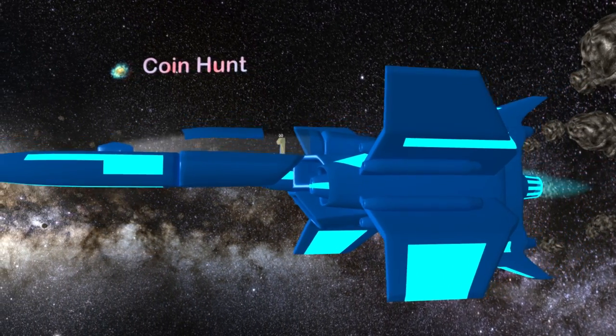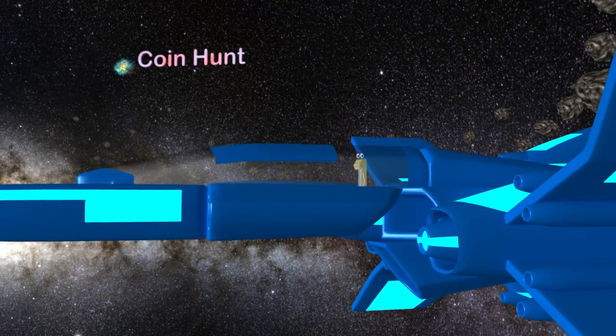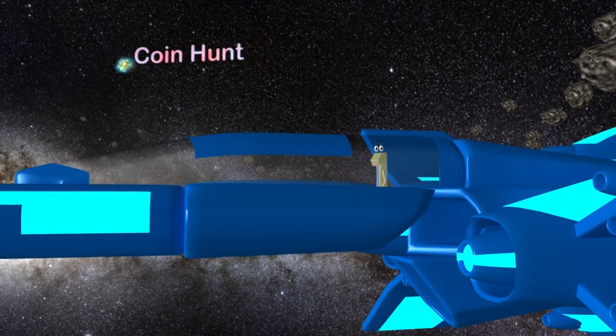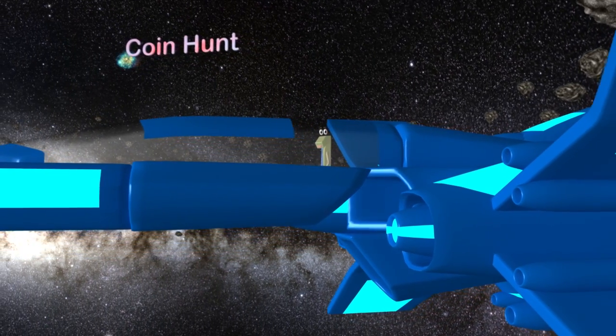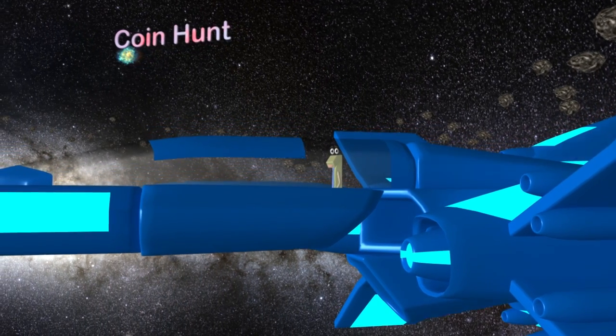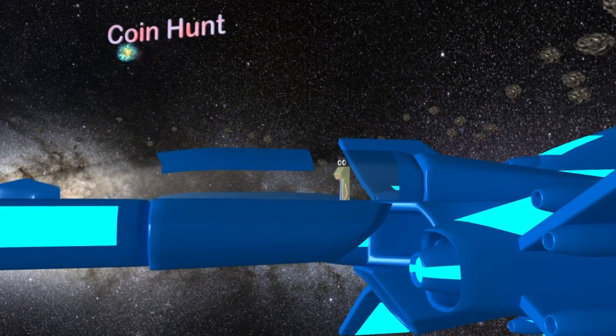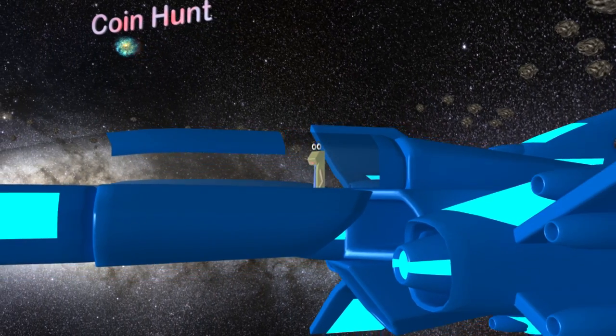Hello kids! I'm in outer space on a coin hunt. In one of the last videos I learned about pennies and nickels, but today I need to learn about dimes and quarters. In order to win the coin hunt race, you have to have all of the coins. Will you help me win the coin hunt? Awesome! Thank you so much guys! Let's learn about dimes and quarters so I can win the coin hunt.